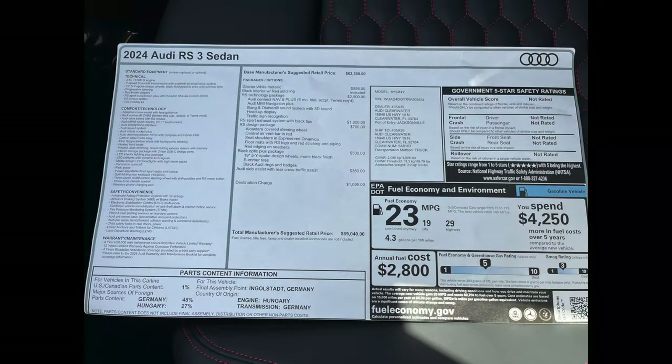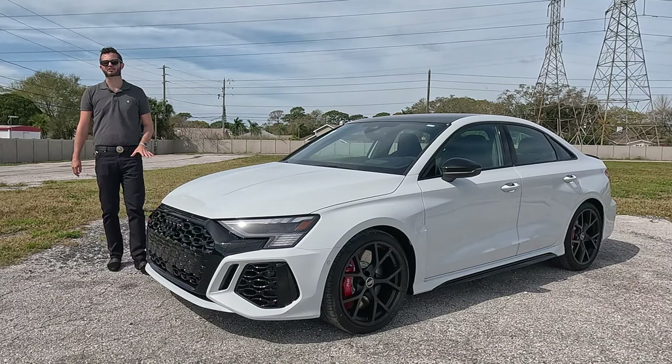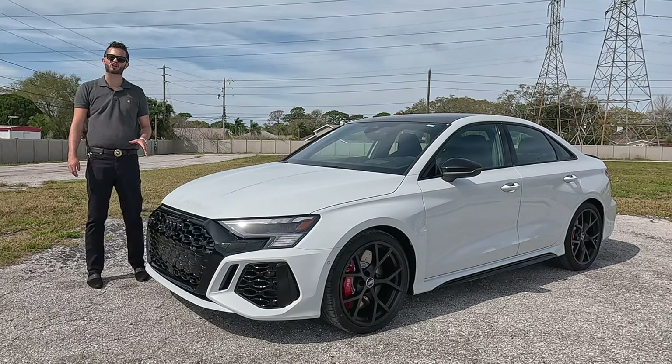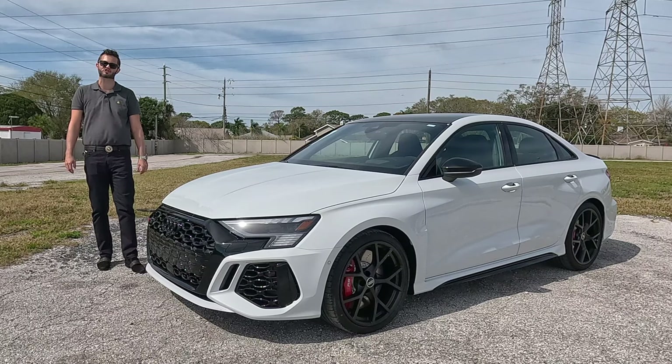Here is the 2024 Audi RS3 sedan in glacier white over black interior. This example has quite a few features, starting with the black optic package, the RS design package, the technology package, and the sport-tuned exhaust.